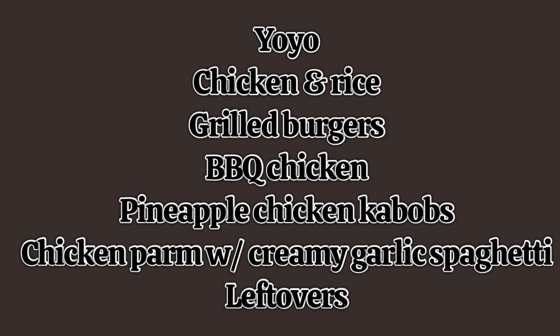I grabbed milk and creamer on Friday so you won't see those today. Now for the meal plan: the main dishes this week are yo-yo, chicken and rice, grilled burgers, barbecue chicken, pineapple chicken kebabs, and chicken parmesan with a creamy garlic spaghetti I'm going to make off the top of my head — plus a night of leftovers. We'll fill in sides with whatever, like macaroni and cheese or a vegetable.